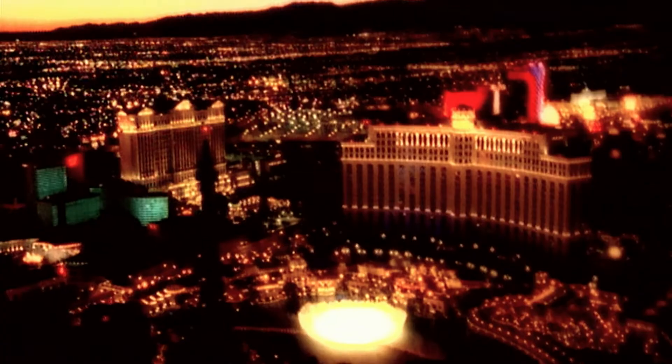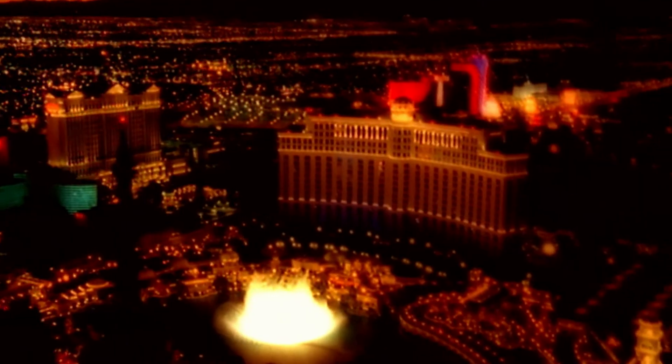With this magnificent dam behind them, the cities in the American West could finally begin to thrive.